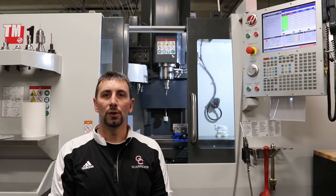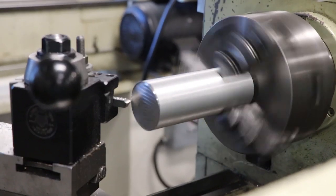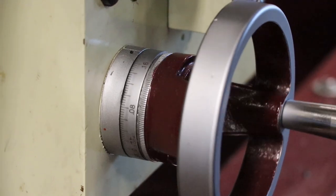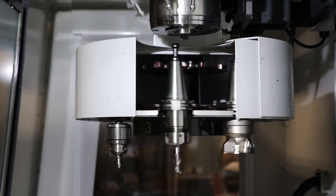In machine tool, you are going to learn the use of basic hand tools, measuring tools, and cutting tools. You are also going to learn how to operate machines such as lathes, milling machine, drill presses, CNC machines, and you are going to learn how to use Mastercam software.